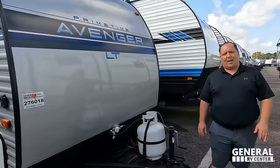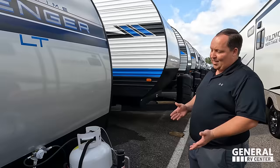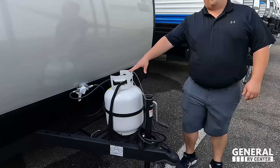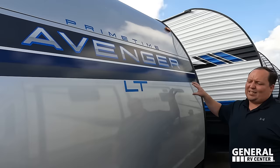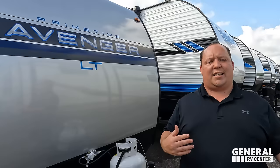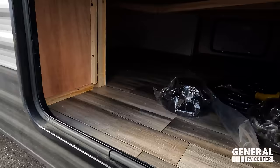Right up here, right off the bat, manual tongue jack — very nice to get on and off the truck. Propane tank goes here, this is just a single propane tank. Batteries go here. This is the Primetime Avenger — aluminum corrugated sides with wood framing. We call these stick and tins, that's what makes them so lightweight. The front right here is smooth, I just think it looks good. We do have a little bit of storage underneath there. Manual stabilizing jack right there.